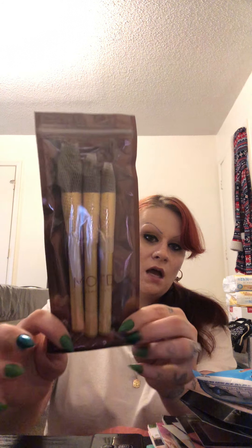So the first thing is these MOTD Cosmetics makeup brushes. I already have way too many makeup brushes, but I picked these because there was one in particular that I wanted. They're gold — I like that. I don't remember which specific one it was, so I'll open them all. There's that one, and then that one. I literally have so many of these types of brushes already.